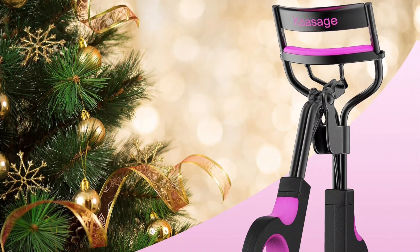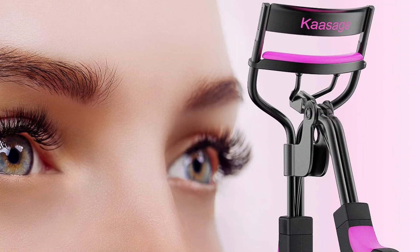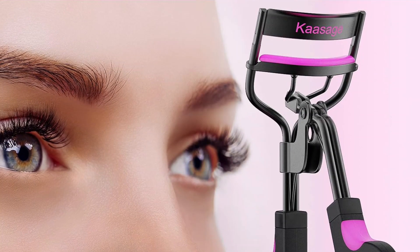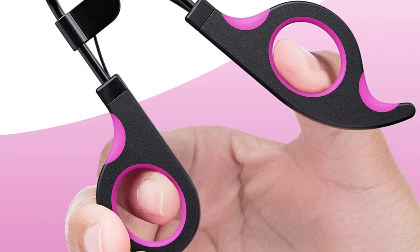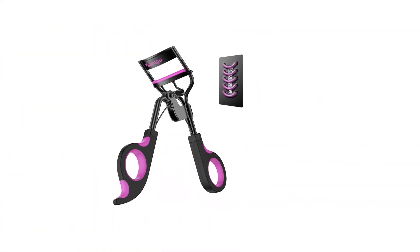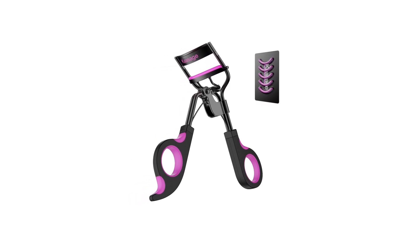This kit includes five extra replacement silicone pads, providing added value. The soft silicone pads not only add a nice aesthetic touch but also add firmness and the ability to shape the lashes with minimal pressure. Always curl your lashes before applying mascara, hold the curler for a few seconds after squeezing, and remove any remaining eye makeup for optimal results. This eyelash curler comes in a beautiful gift-ready package, making it the perfect gift choice.